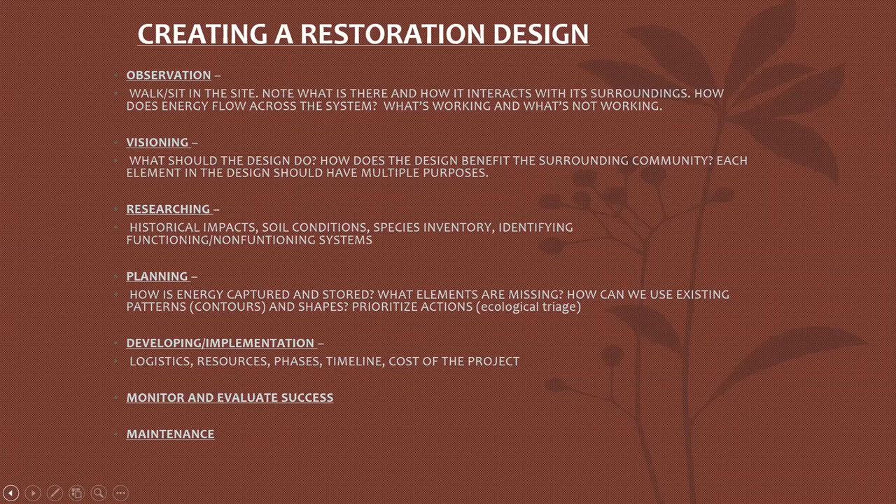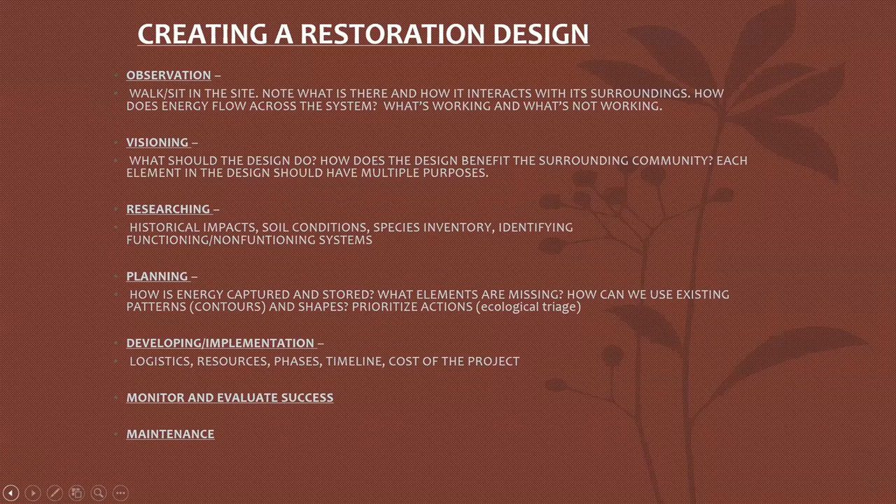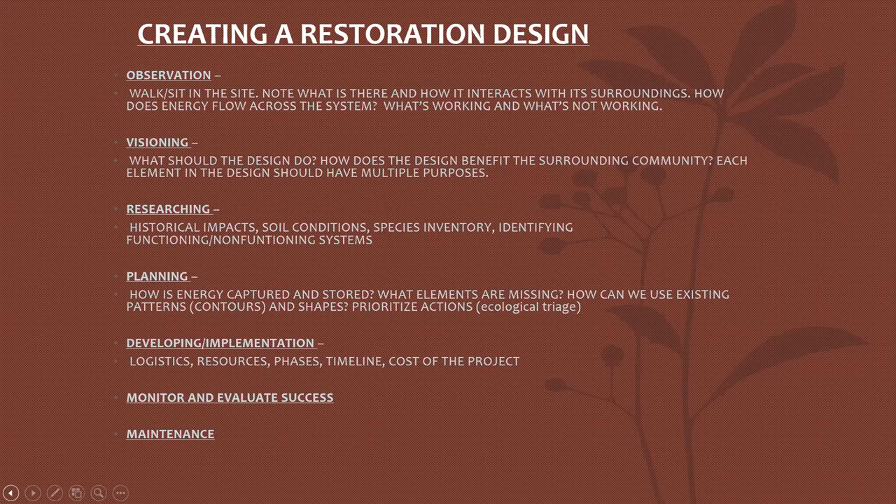Then we're looking at development and implementation — logistics, resources, putting things in phases and timelines. How much is this project going to cost? Many times consultants do this type of work with a limited budget and limited time, so monitoring and maintenance are often sacrificed. We at the city have the advantage of being able to monitor these over a long period of time, and maintenance is incredibly important.